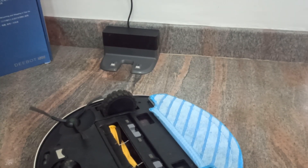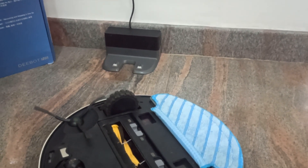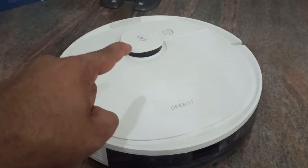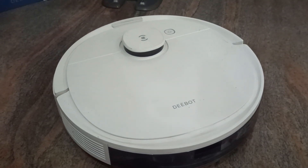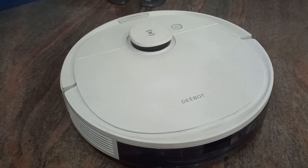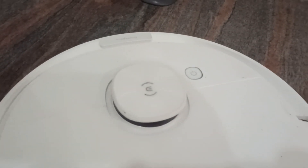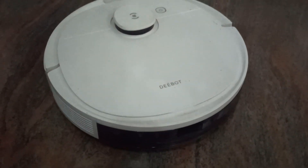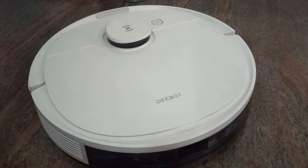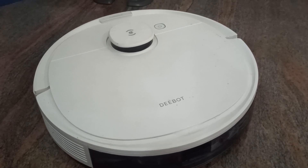It comes with a charging dock and the robot automatically returns to the dock and starts charging when the battery runs low, so you don't have to worry about picking it up and putting it on charge. Up top they call this a DTOF laser guidance system — basically a laser-guided system that does mapping of your entire space. 'TrueMapping' is the branded, copyrighted technology, and the robot supports multi-floor mapping.